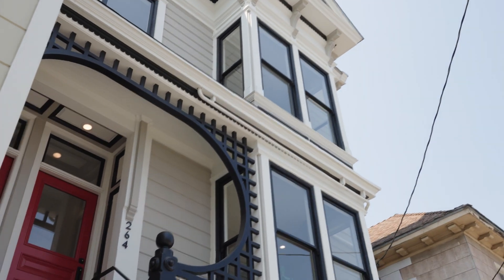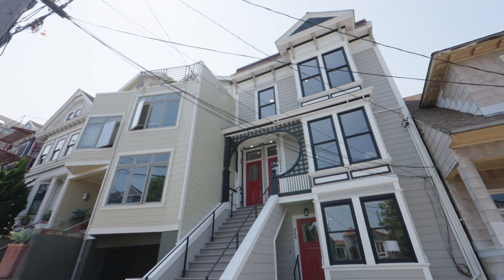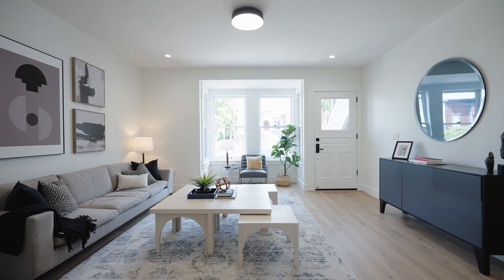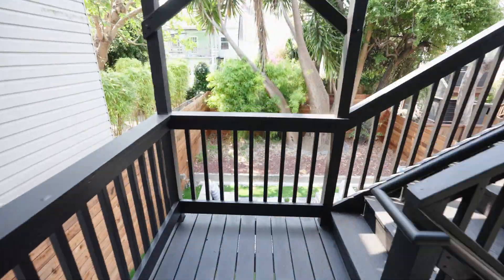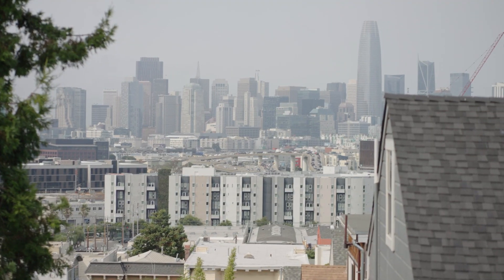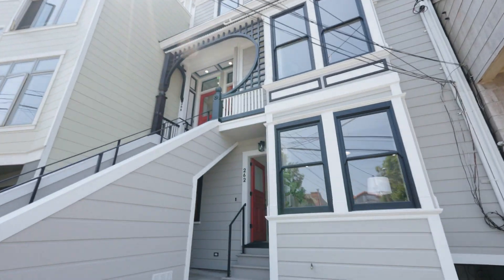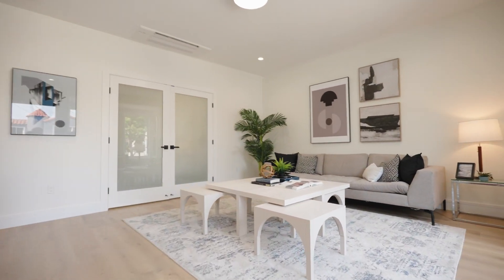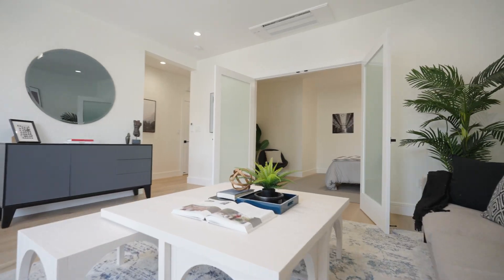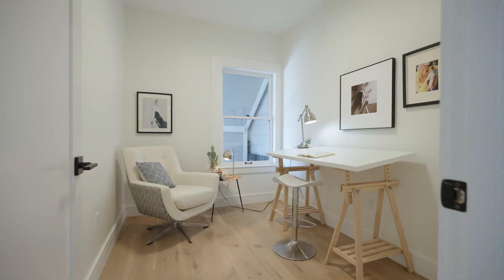262 through 266 Missouri is a testament to modern living. It's a boutique building featuring three full-floor flats, each meticulously renovated to offer the utmost comfort and style. Now let's delve into the details that make these units truly exceptional. After an extensive renovation, this property offers functional layouts with soaring ceilings and high-end finishes that are sure to impress.